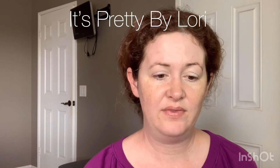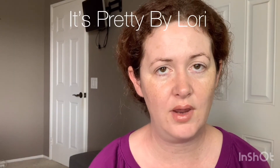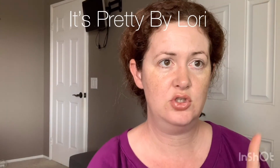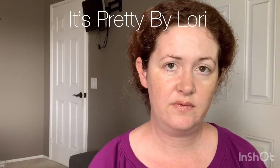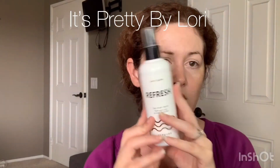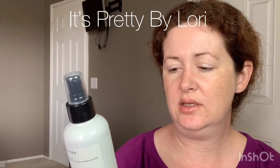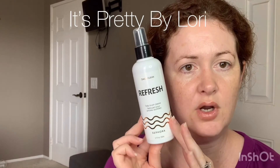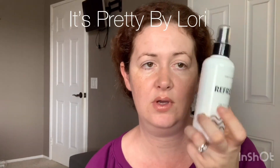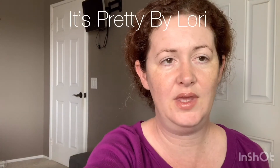That is my BoxyCharm reveal. Now I'm going to play with makeup and let you come along for the ride. First things first, you want to start with clean brushes. I'm going to clean mine off-camera, but first let me show you what I use: it's the Daily Clean brush cleaner from Sephora. You just spray it onto a rag and wipe your brush onto the rag. I'll be right back.